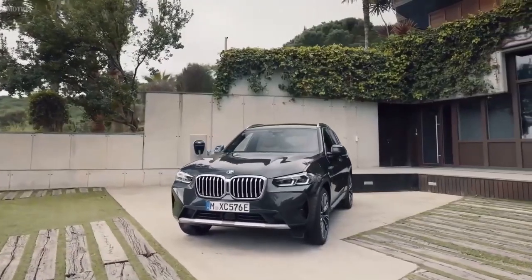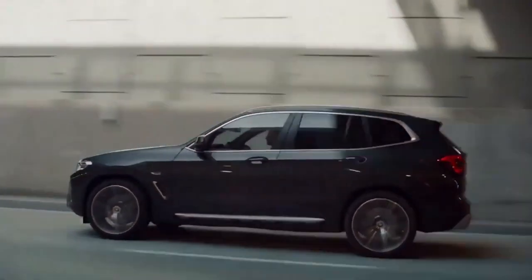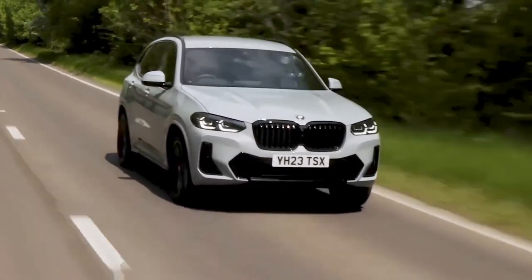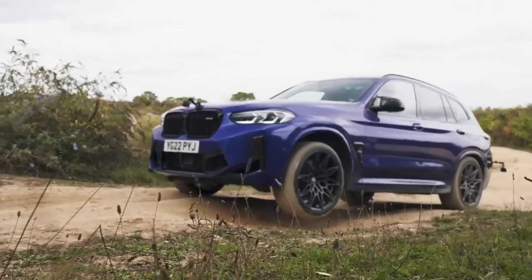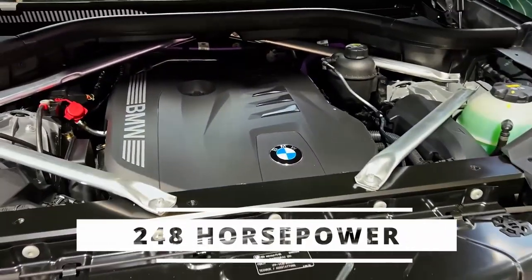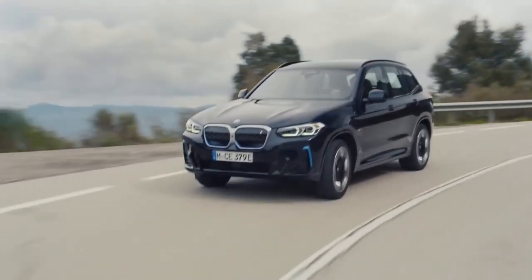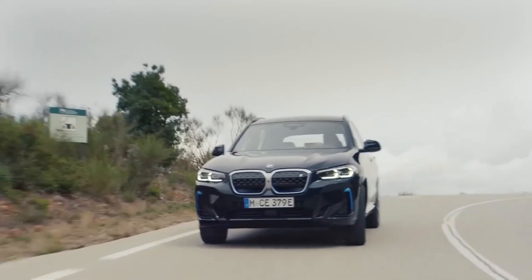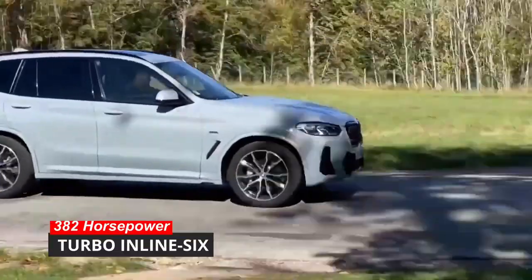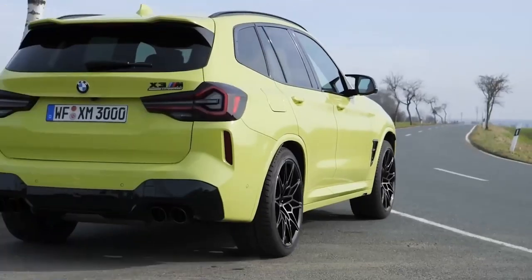It's got that same refined charm and engaging agility as the 3 Series sedan, but with the added bonus of a practical cargo-hauling body style. When it comes to power, you've got options. The entry-level models pack a punch with a 248 horsepower turbocharged four-cylinder engine, but if you're feeling more daring, the sportier M40i version boasts a whopping 382 horsepower from its turbo inline-six.